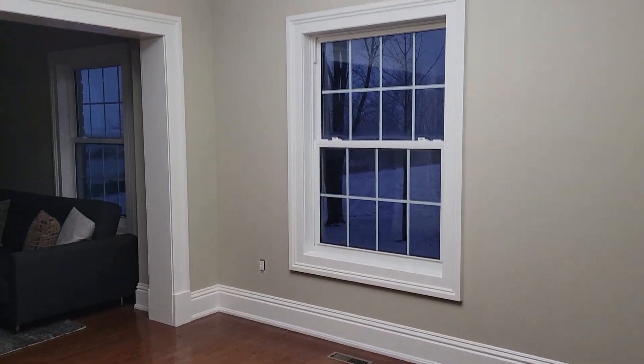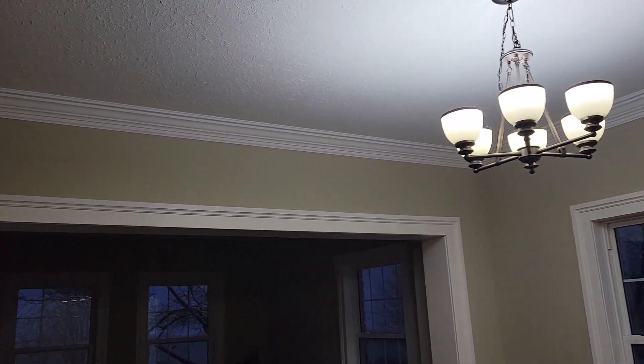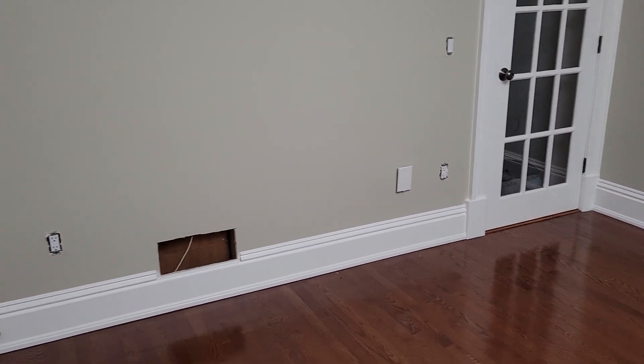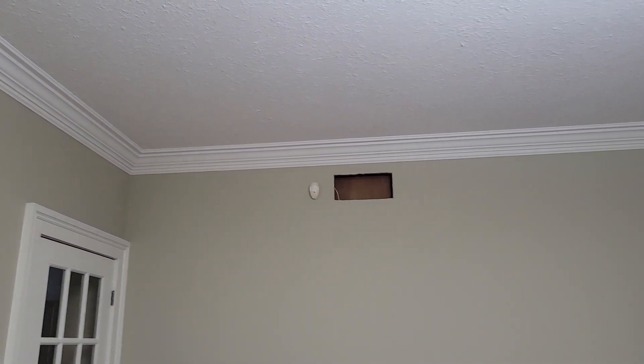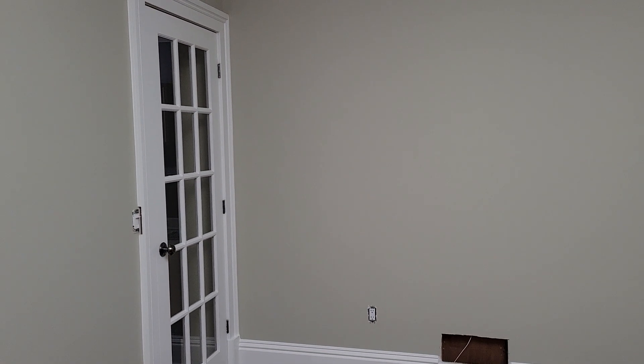Big improvement in this room. Nice high baseboard and big crown molding. The ceiling is painted just a flat white, autumn fog is the paint color for the walls, and the trim is cloud white.